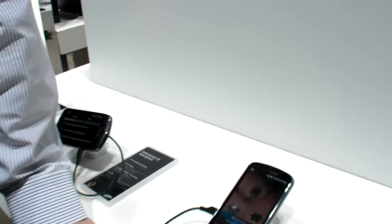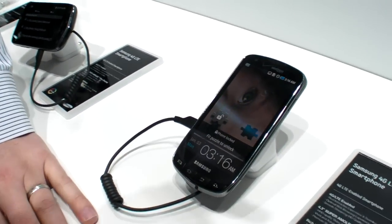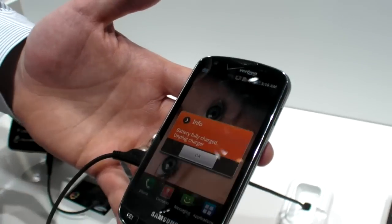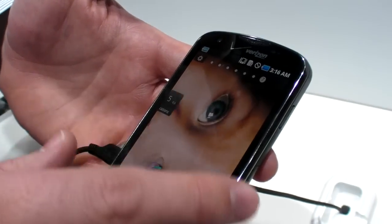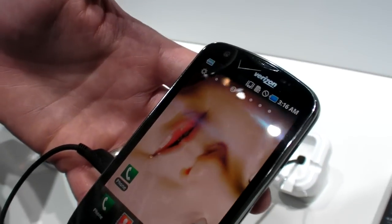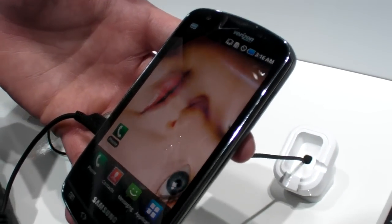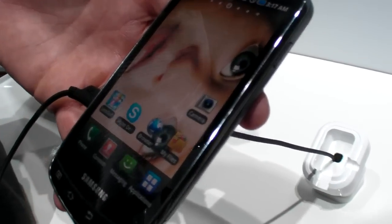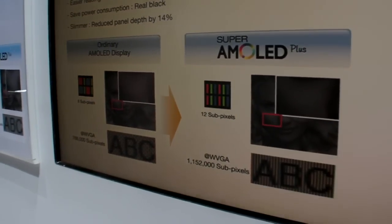Samsung is releasing Super AMOLED Plus now — it's Samsung's next generation of display technology. We have two devices that we announced at the show. This is a Samsung 4G LTE smartphone on Verizon, and we also announced the Samsung Infuse 4G with AT&T. Both of them have the Super AMOLED Plus display. What's different about this display compared to AMOLED displays is that it has 50% more subpixels.